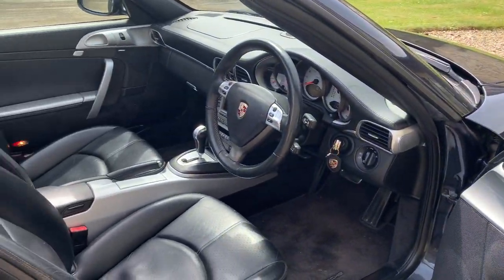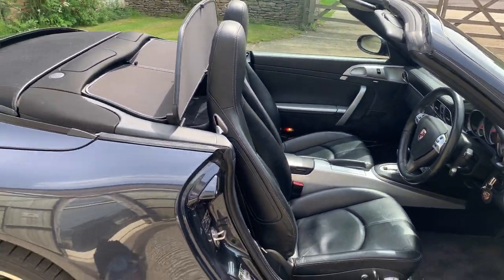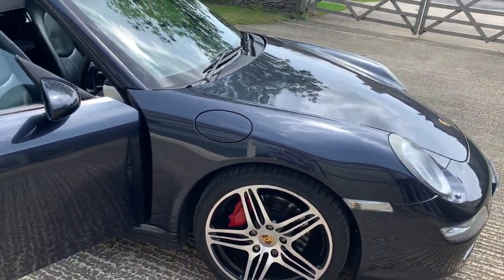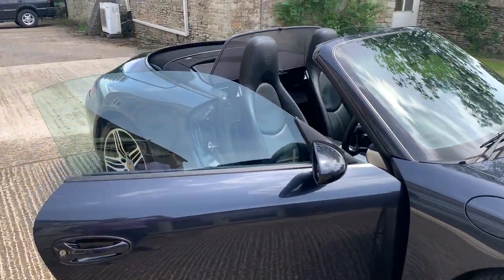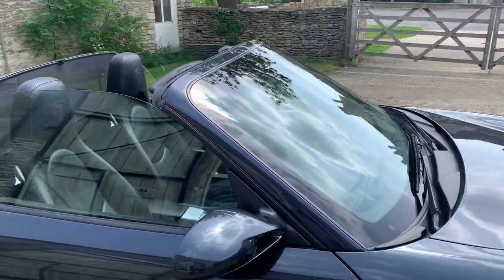With the Atlas Grey exterior, this is just one special car. Interestingly, in the history - I think it was at around 54,000 miles, but it will be listed on the website - this had a bore score report which was absolutely clear. It has an excellent service history; again, full details will be published on the website.